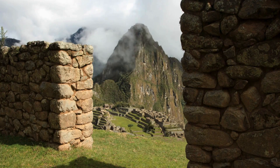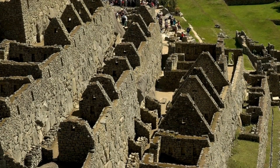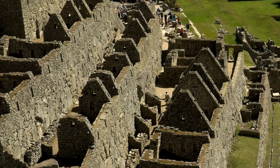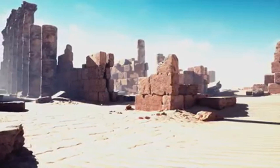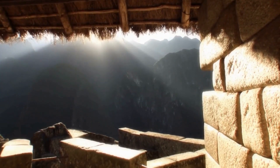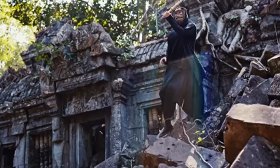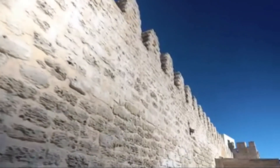Modern engineers marvel at this craftsmanship. Even with today's technology, replicating these walls would be a monumental challenge. Lasers and diamond-tipped saws would be essential. The sheer weight of the stones presents another problem — modern cranes would struggle to lift and position them. So how did ancient builders manage?